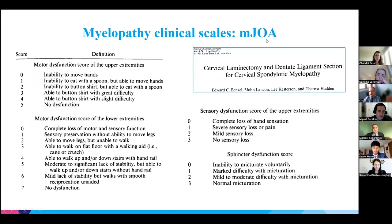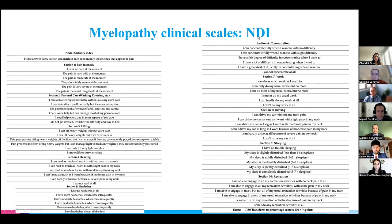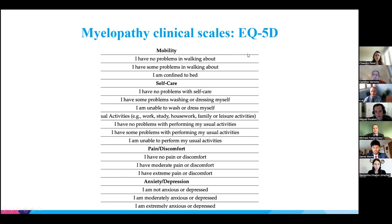The most commonly used scale is the modified Japanese Orthopaedic Association (mJOA) score, which assesses four domains: motor function of the upper extremities, motor function of the lower extremities, sensory function of the upper extremities, and bladder function. It ranges from 0 to 18. We also use pain scales, the Neck Disability Index (though not specific to myelopathy), and quality-of-life outcome measures.